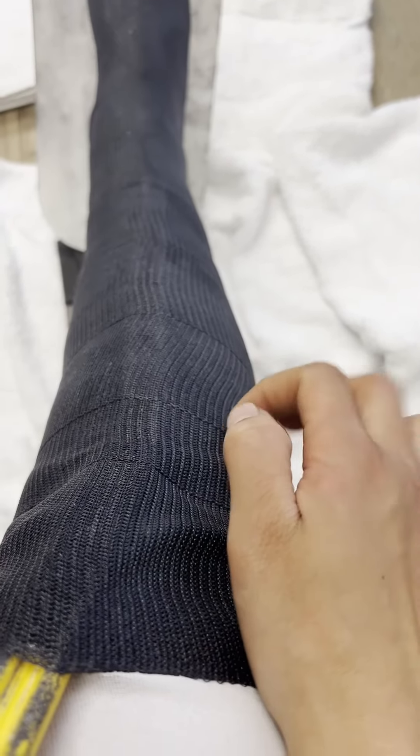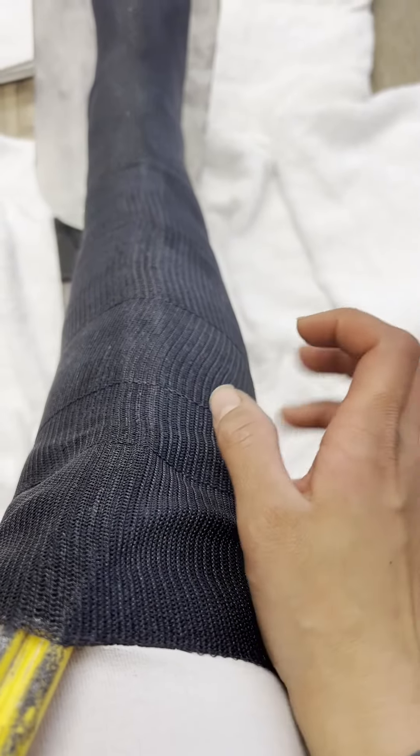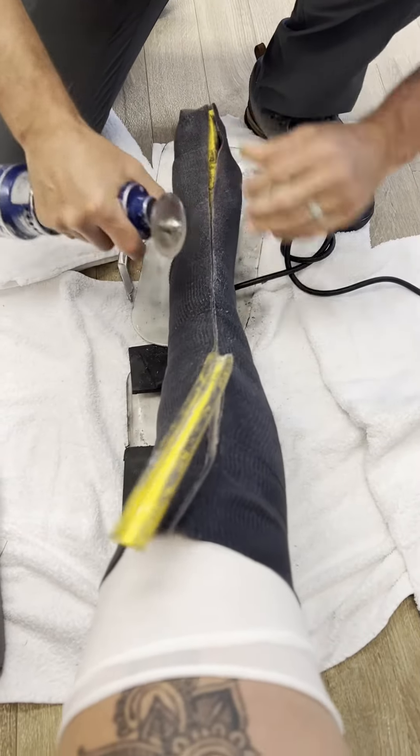All I have is the cast already on, but it's literally made of the exact same material you would put on a cast if you were to break your leg, arm, or a random bone.